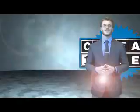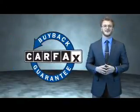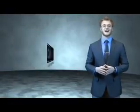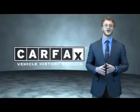This is a Carfax 100 vehicle which qualifies for the Carfax buyback guarantee. Be sure to find a complimentary copy of the Carfax Vehicle History Report online or contact the dealership. Just say, Show Me the Carfax.